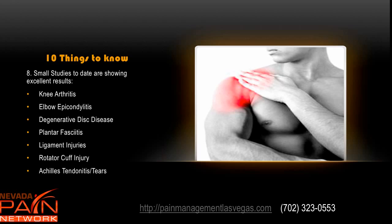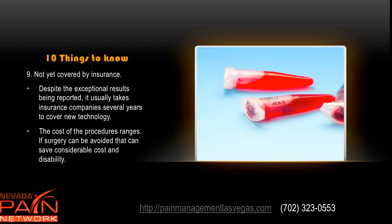One of the pictures shown earlier was of Hines Ward — he had a regenerative medicine injection two weeks before the Super Bowl and was able to come back and play successfully. For rotator cuff injury, Bartolo Colon had a regenerative medicine procedure; he thought he was out of the league, but was able to come back, play at a very high level, and make the All-Star team. Achilles tendonitis and tears can be very problematic but often do really well with regenerative medicine procedures.